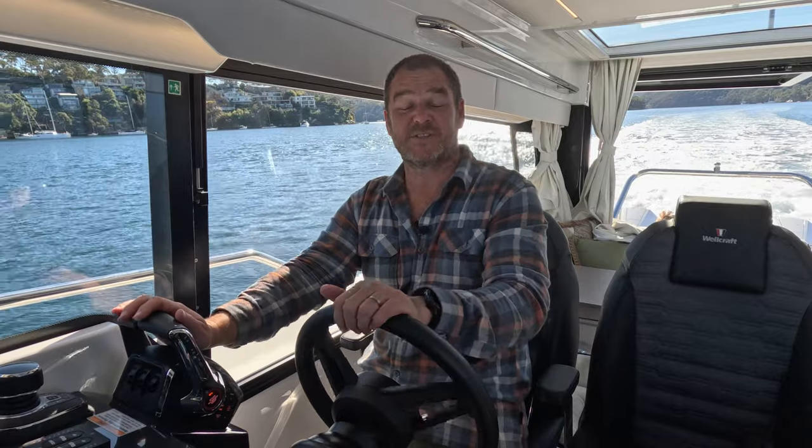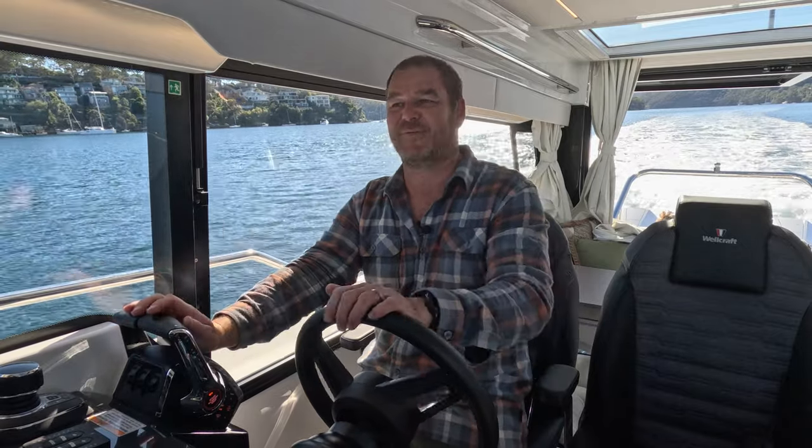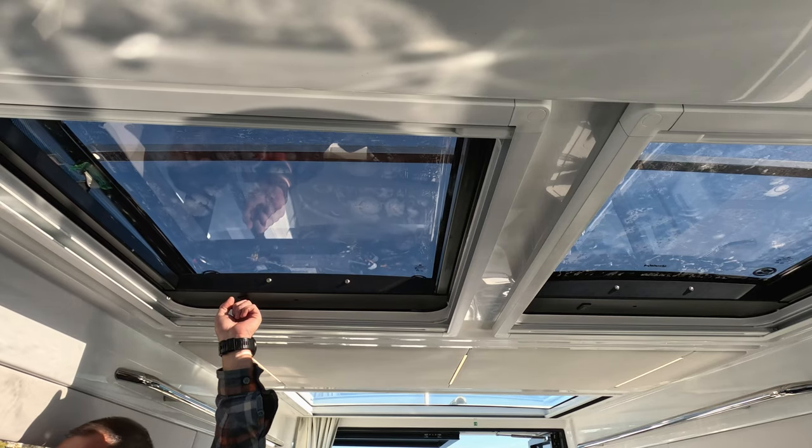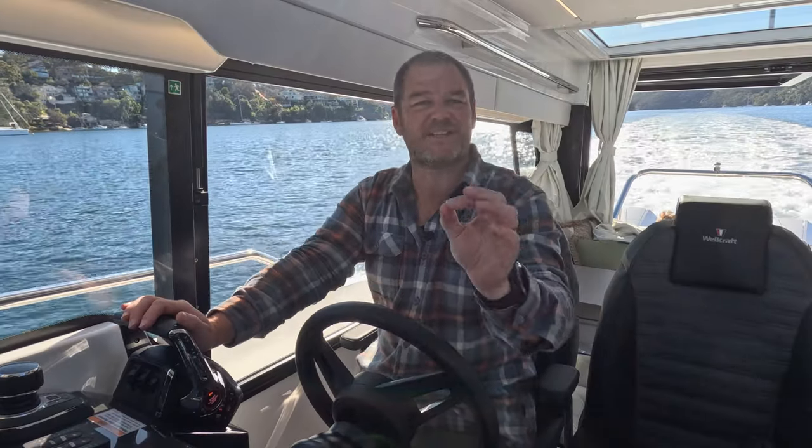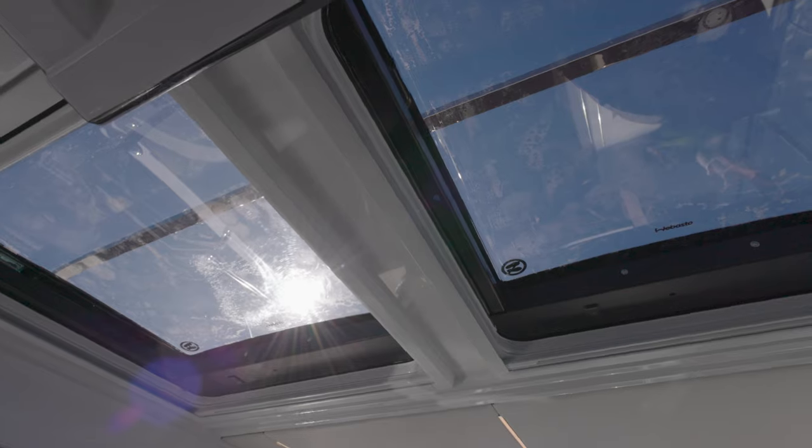When you're coming to a stop or even running around at speed and you want to enhance that sporty feeling, just reach up here, press this button and you've got a sunroof overhead. Electronic of course — it lets the air in and gets that wind-in-the-hair feeling that you'd expect from a sports type of boat.